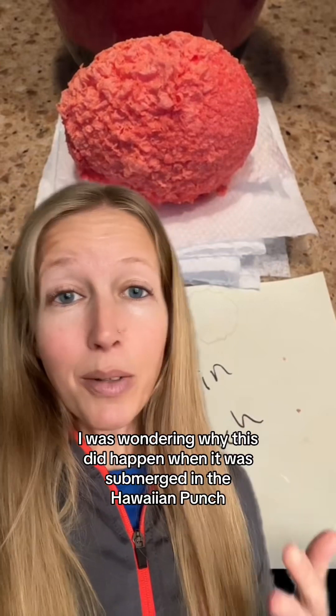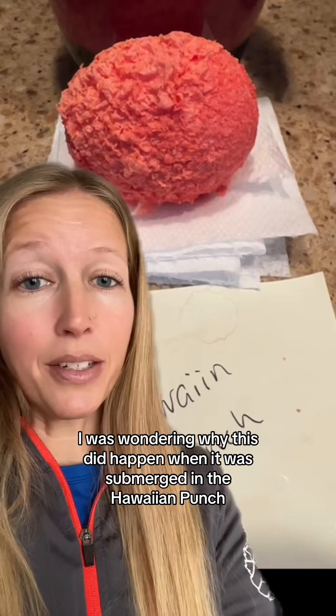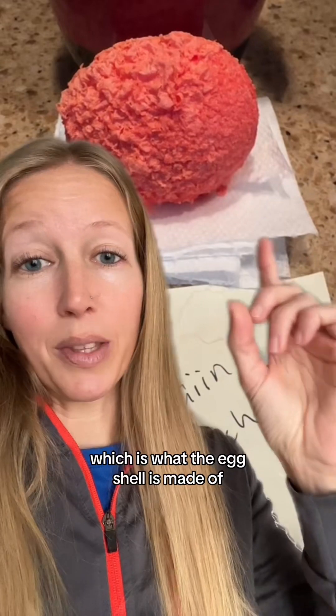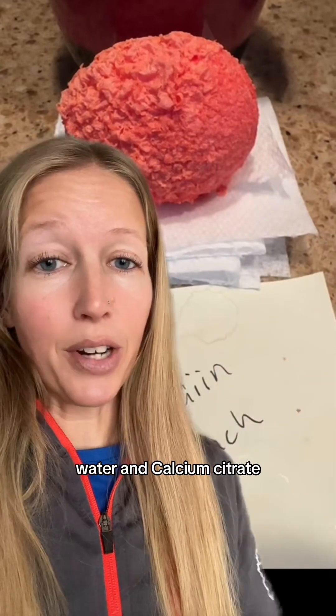I was wondering why this did happen when the egg was submerged in the Hawaiian Punch. Hawaiian Punch contains citric acid, and citric acid reacts with calcium carbonate — what eggshell is made of — to produce carbon dioxide, water, and calcium citrate.